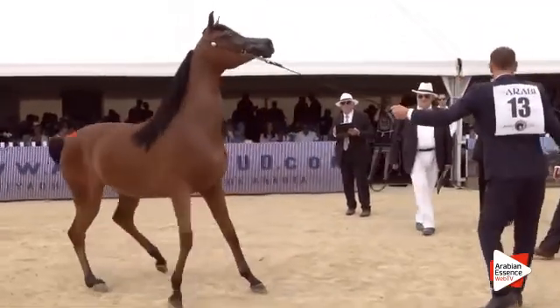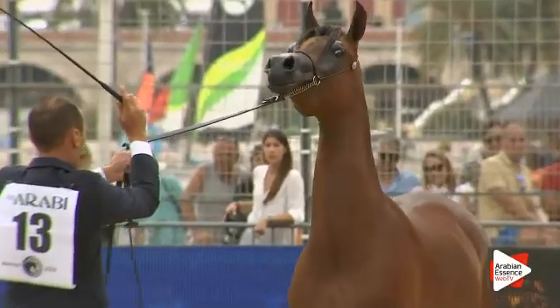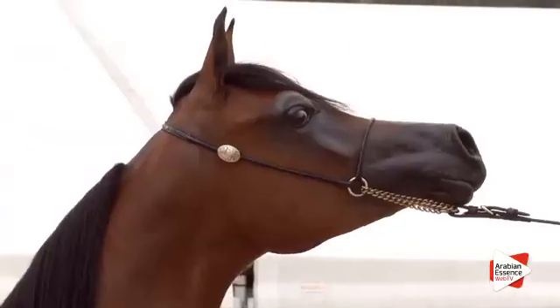For head and neck: 19.5, three times — 20 and 19.5. For body and topline: 18.5, 18, twice — 18.5 and 18.